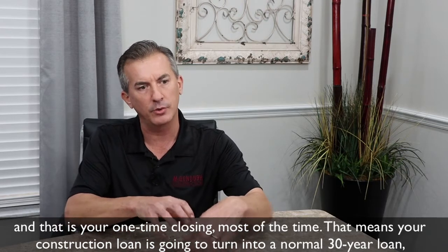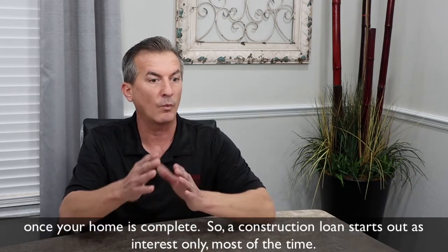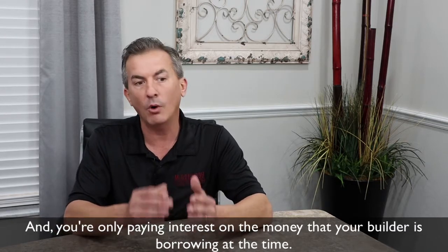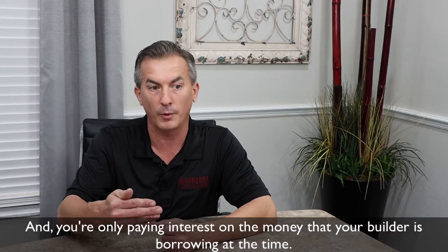That means your construction loan is going to turn into a normal 30-year loan once your home is complete. A construction loan starts out as interest only most of the time, and you're only paying interest on the money that your builder is borrowing at the time.